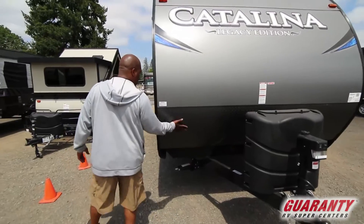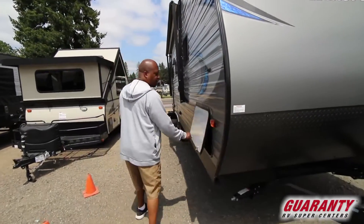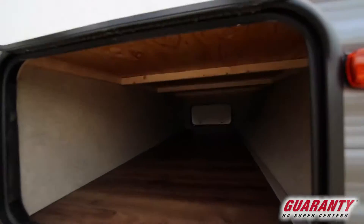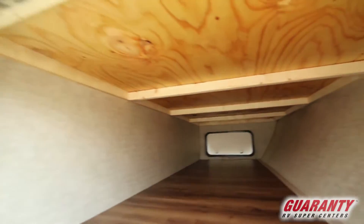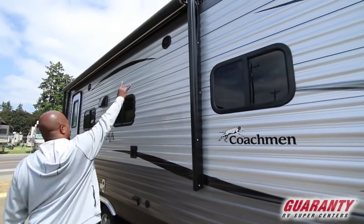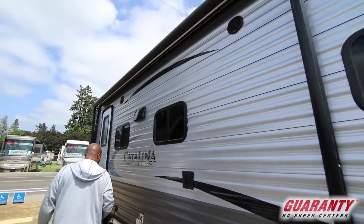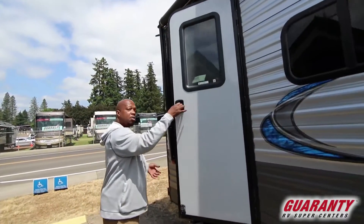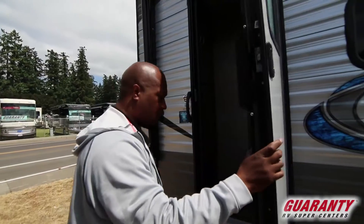You get the diamond plate right here. Nice understores belly — look at that, it's all enclosed. This unit comes, of course, with the power awning. You have your outside speakers. This has the starlight system — give me a call about the starlight system and I'll tell you about it.